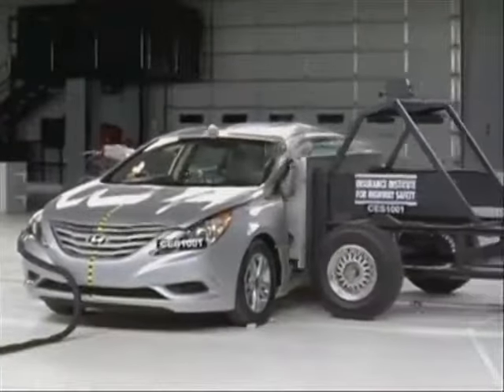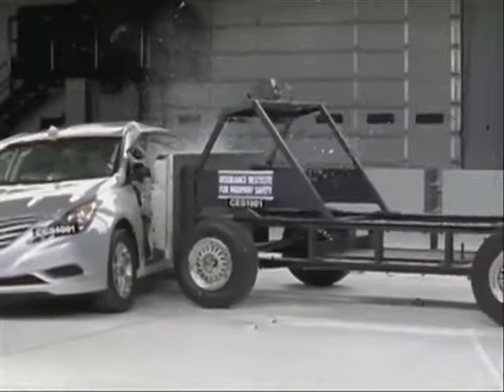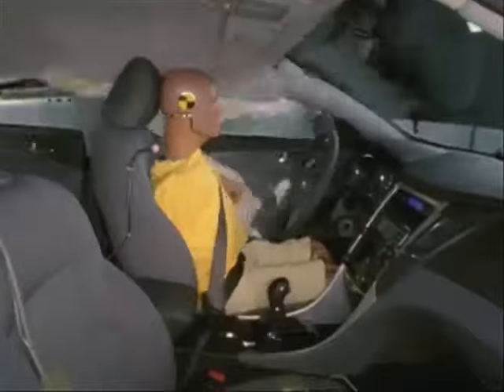The Sonata performs well across the board in the Institute's side impact test. Measurements taken from the driver indicate a low risk of any significant injury in a crash of this severity. The driver's head is protected from any hard structures by a side curtain airbag that deploys from the roof. The rear passenger is also well protected with a low risk of any significant injuries.